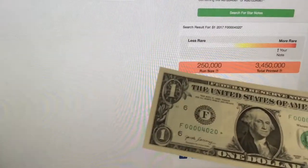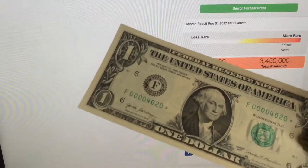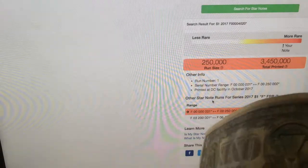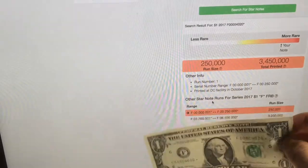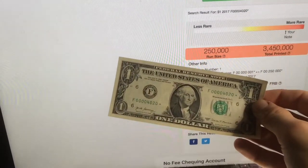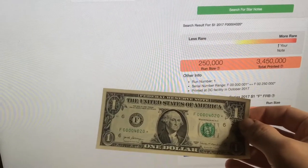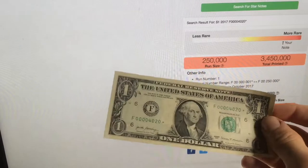This was honestly only my second time bill hunting for star notes. I live in Canada, so I won't be able to do this too much because I'd be losing a lot of money on the currency conversion between Canadian and American dollars. But it's pretty nice to get my first star note bill, and since it's pretty rare, that's like a two-in-one.